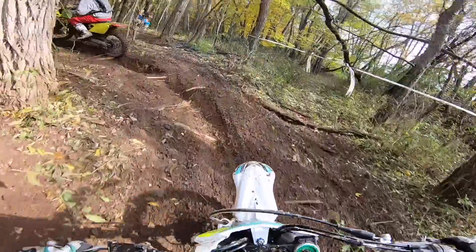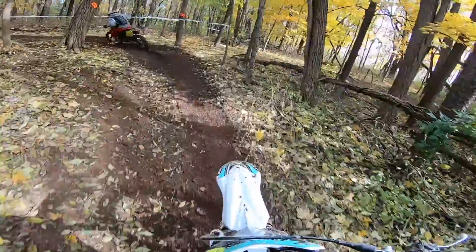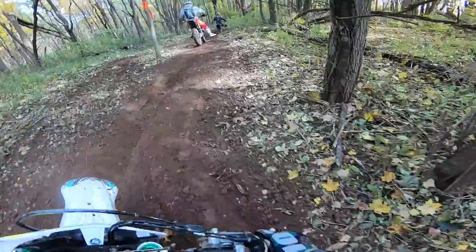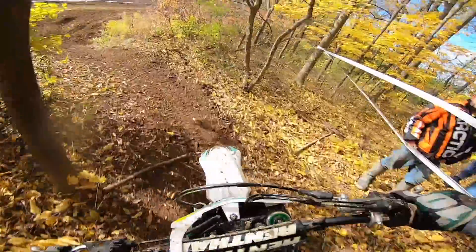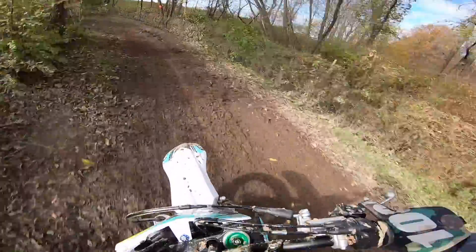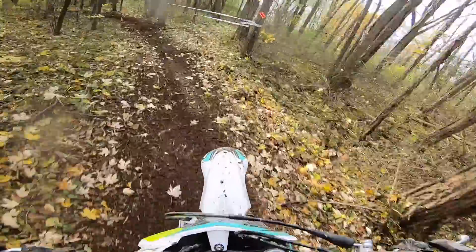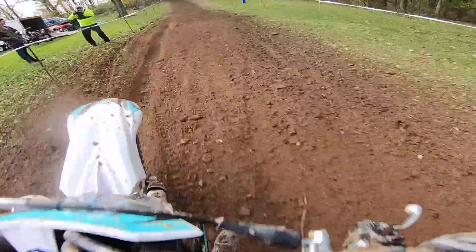For a beginner just cruising around, they're saying you should get over two hours of run time, which isn't bad. For a fast mini kid ripping on it hard, about 35 minutes — so you'll get like a moto and some. You'd throw it into the fast charger before your next moto and it'd be ready to go, as long as you bring a generator to the track. You can go to Harbor Freight and get a budget generator for like a hundred to a hundred fifty bucks. From dead, it can be fully charged in an hour with the normal charger. The fast charger can get it up to 80% in about 25 minutes.